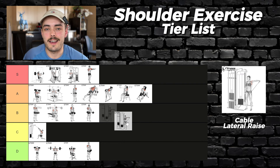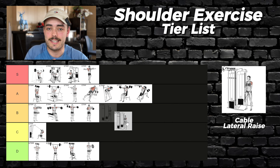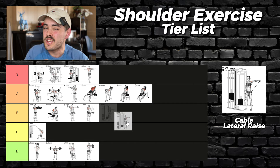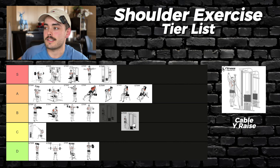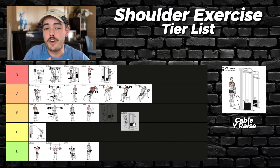Cable lateral raises — another optimal exercise. This movement will humble you with its constant tension and the ability to isolate the side delt. It's pretty easy to progressive overload, as with most cable exercises the stack allows you to make small incremental jumps in weight, and you shouldn't have many problems taking it to failure — S tier. Cable Y raises are a slight variation where you bring the handles up above you instead of out to the side. If you're trying to mix things up, this is a great option — also S tier.